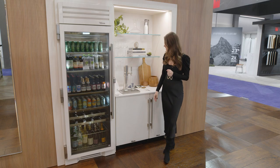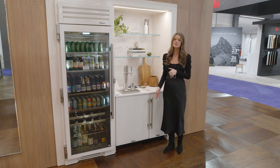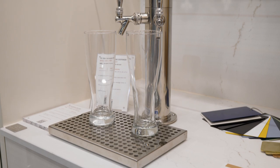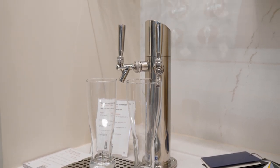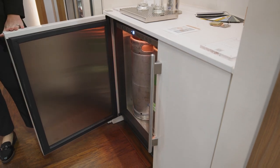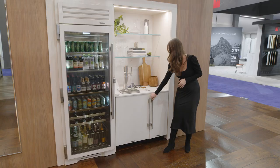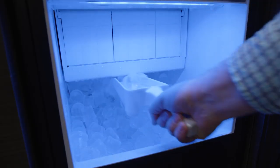Next to our beverage column, we do have our dual-tap beverage dispenser paired with our clear ice machine. Our dual-tap beverage dispenser dispenses either nitro coffee, cold brew, beer, kombucha, sparkling water — you name it. Our clear ice machine is chocked full of amazing features: 85 pounds of clear ice per day, our fun 14-color True luminal lighting, it's rated for outdoor use, and it's really one of the best-performing ice machines out there in the market.